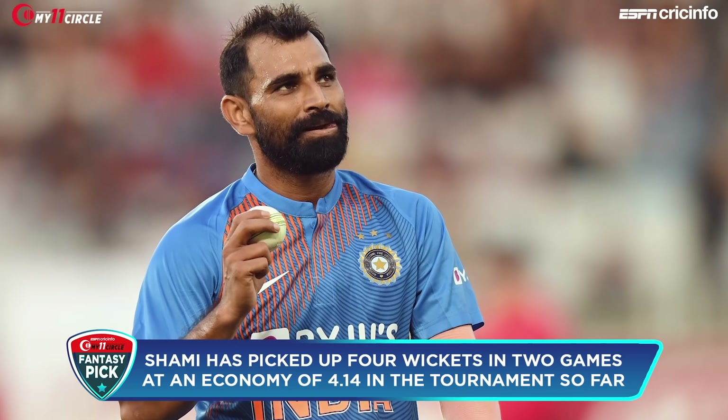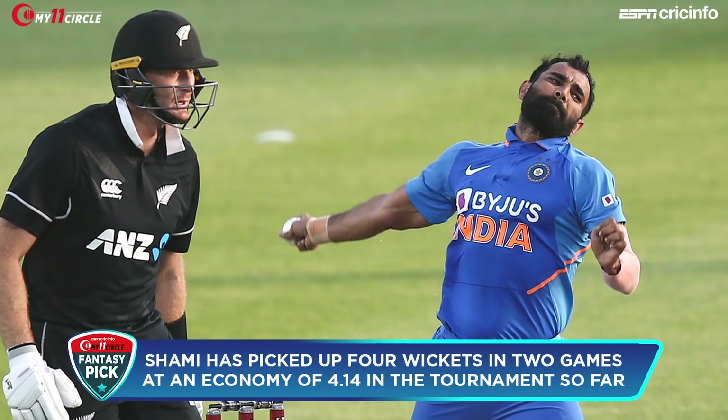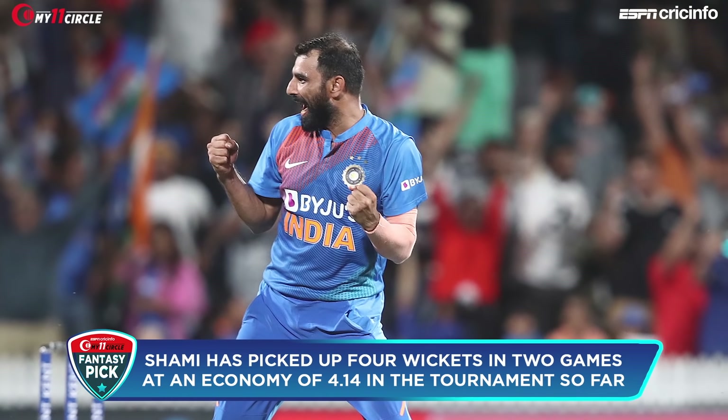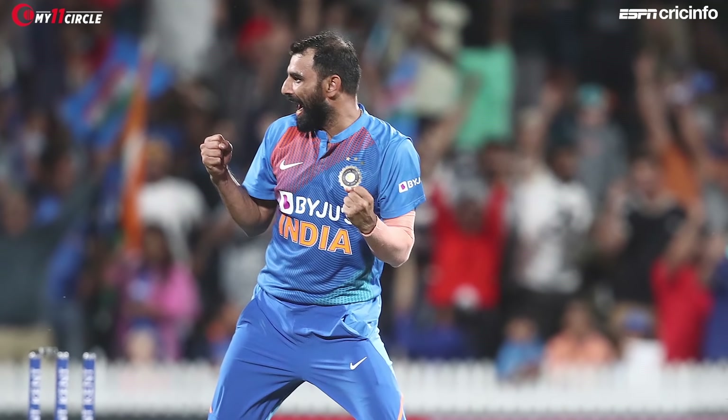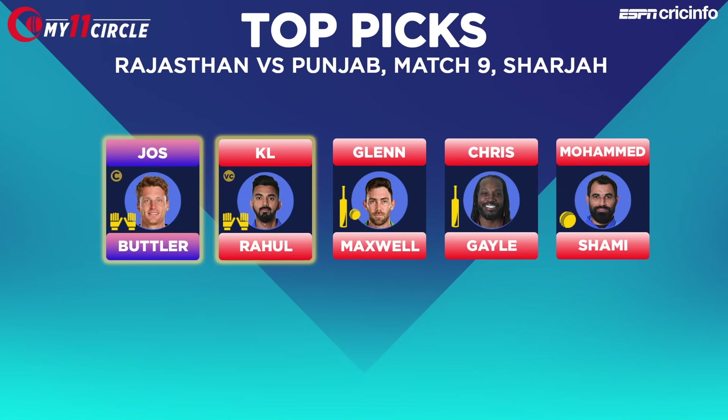The other pick in this line-up is Mohammed Shami, who has shown great rhythm and pace. He's looked like the best quick bowler in the tournament so far. Even on a small ground without much help for the pacers, Shami could be a key pick. On current form as well as his record since 2018, Shami, we believe, is a must-have in your 11. So our top picks include Jos Butler, KL Rahul, Glenn Maxwell, Chris Gayle and Mohammed Shami.